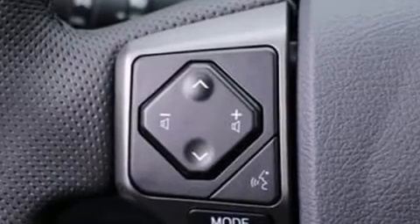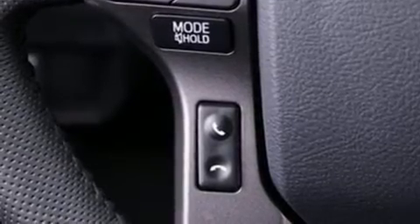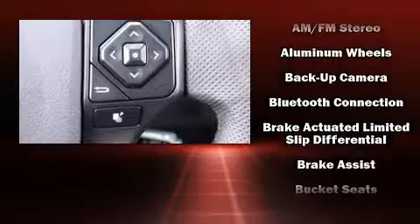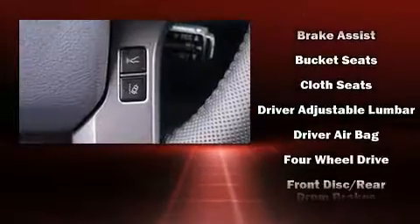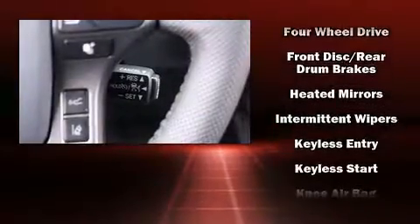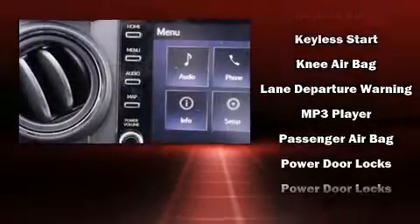Toyota also prioritized safety and security by including dual front impact airbags with occupant sensing, head curtain airbags, traction control, brake assist, anti-whiplash front head restraints, a security system, an emergency communication system, and ABS brakes.